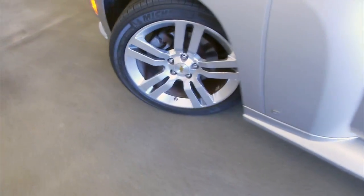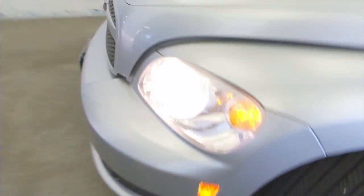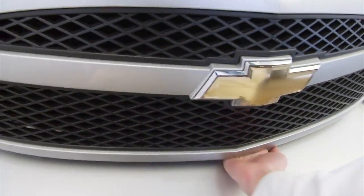It sounds real good. Making our way up front — aluminum alloy wheels. The exterior paint around the hood seems to be in good condition.